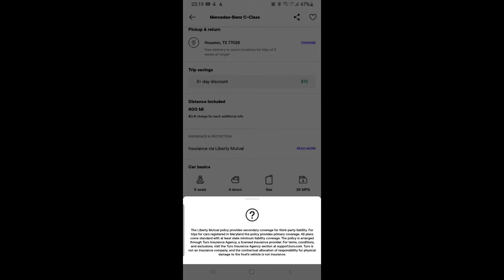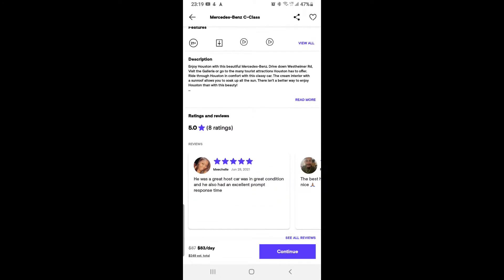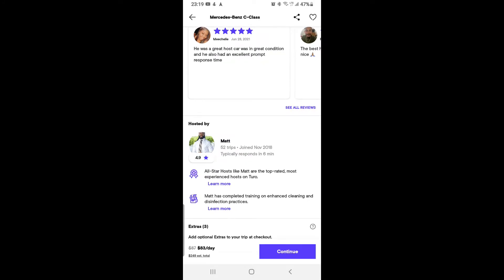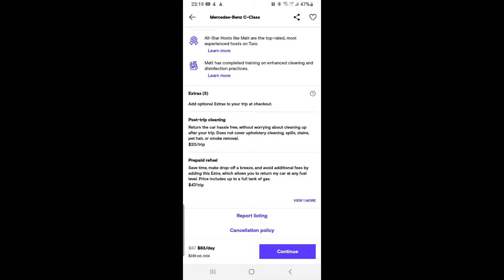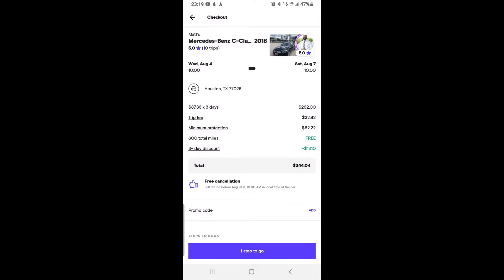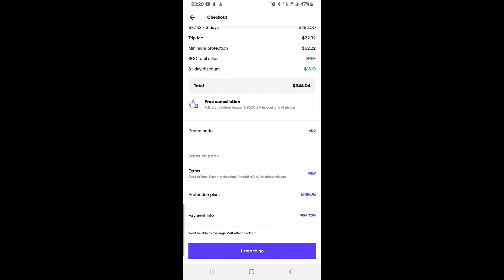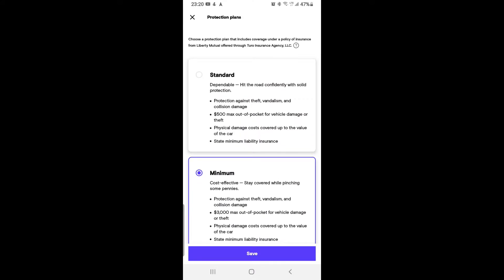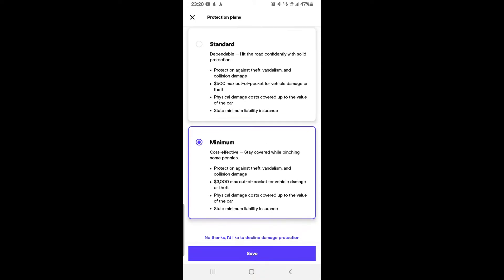Other rental companies charge a lot higher for insurance — as far as I remember, it's $35 per day. So that is a plus with Turo: you save more money on both the car and the insurance. The Toyota RAV4 I booked cost me $47 per day, and with the additional insurance I took, it came to $194 for three days, which was a great deal.